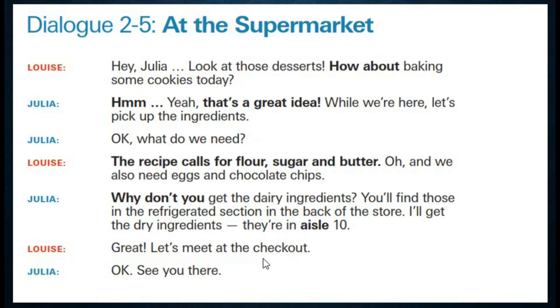Great, let's meet at the checkout. Okay, see you there.